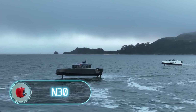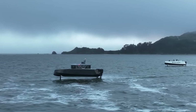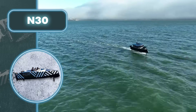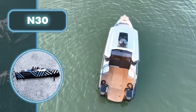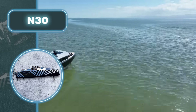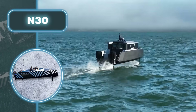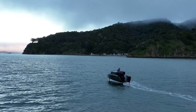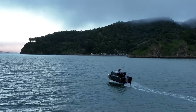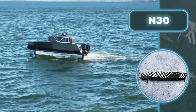Electric boats' efficiency can be enhanced through diverse methods. Navier, for instance, opted to incorporate well-known yet immensely beneficial hydrofoils in designing the N30. This addition significantly extended the range to 86 miles, surpassing direct competitors by a substantial margin. The boat features two 90-kilowatt engines adaptable to reach different speeds ranging from 23 to 40 miles per hour.